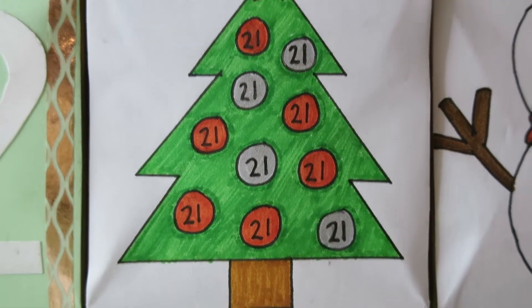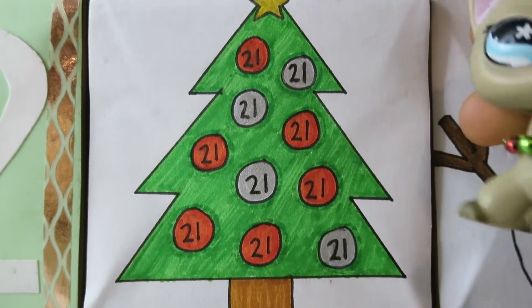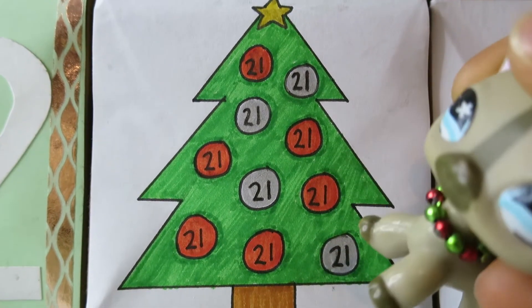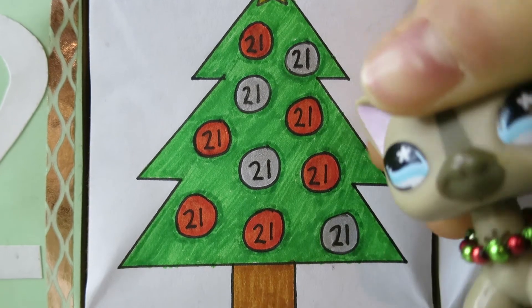So this is day 21. It's a Christmas tree with little decorations on it — that's day 21. We'll start at the top, and yep, this is the one I'm going to be opening today.